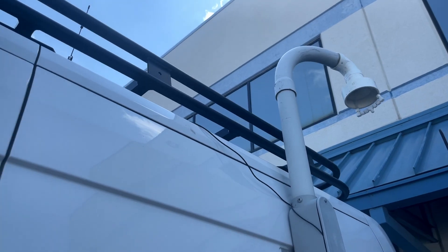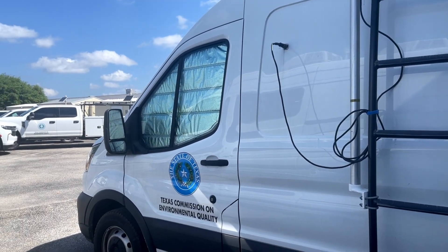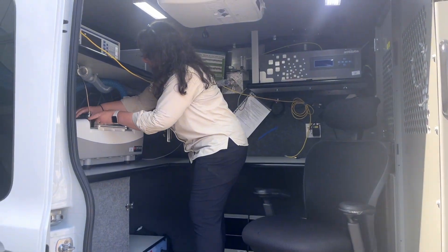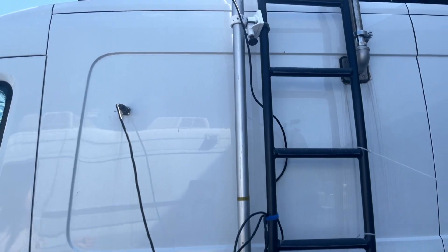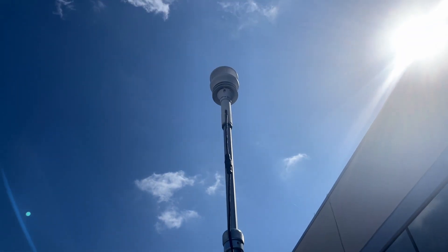We respond to emergency events. TCEQ can also monitor air quality on the go with its mobile monitoring vans. Each is equipped with spectrometers to measure air quality, plus an onboard weather station. It collects wind speed, direction, and GPS coordinates.